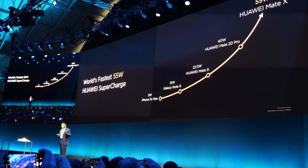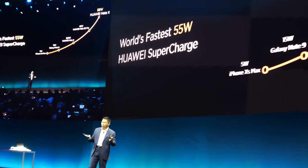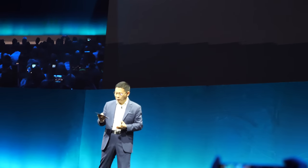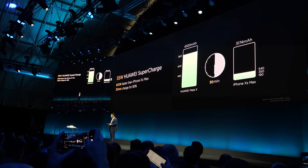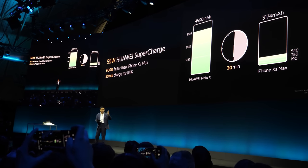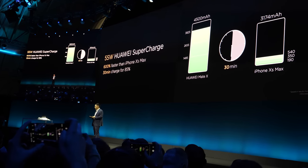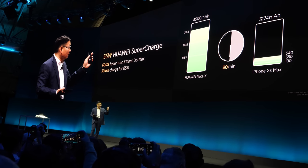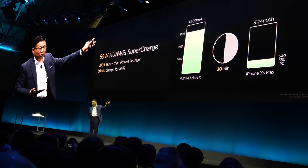Our Huawei Mate 20 Pro supported 40 watts — already the industry's fastest. Today we make it even faster: 55 watts, unbelievably fast. With a 4,500 milliampere battery, in 30 seconds you can charge around 3,825 milliampere. Compare with other phones — in 30 seconds they can only charge 540 milliampere.